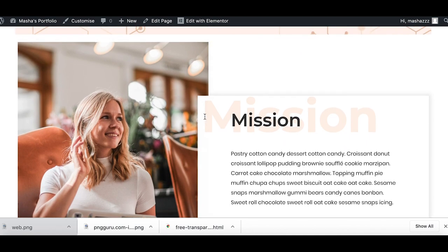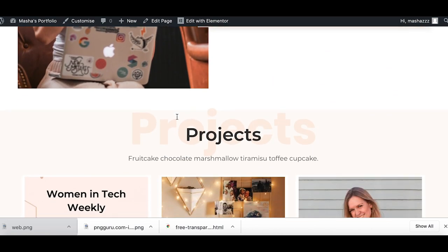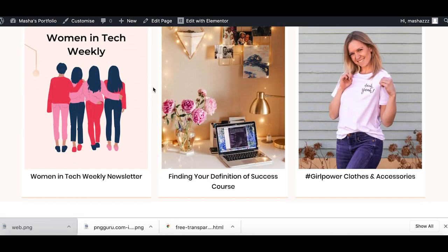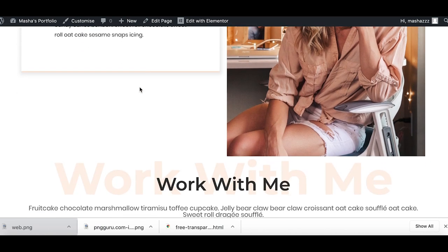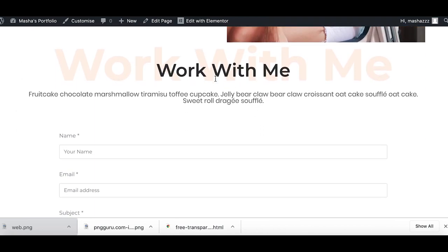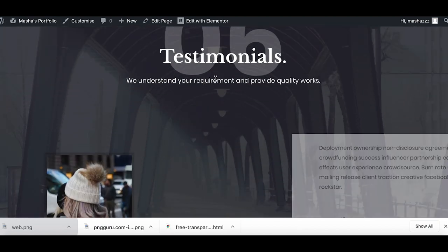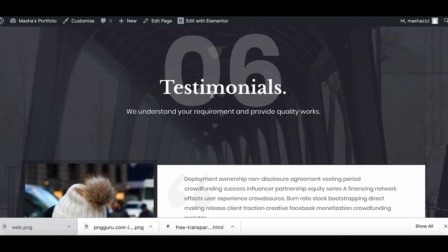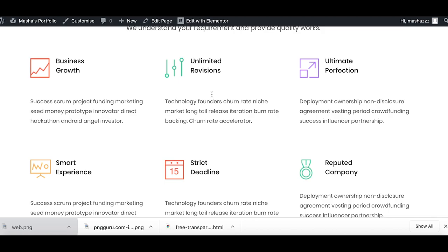So first of all we have our mission, then we have to space them out a little bit, then projects — great, space them out again — then about. I'll reduce the size of the image. I will not add testimonials to keep this video shorter, but you saw how I added all the information already.